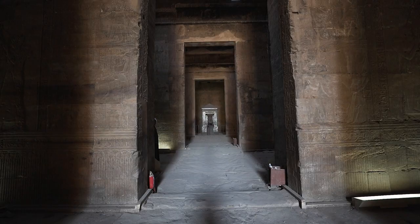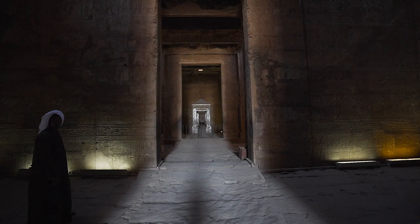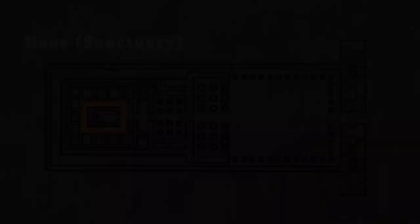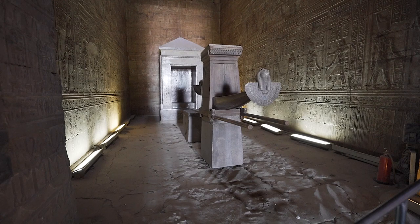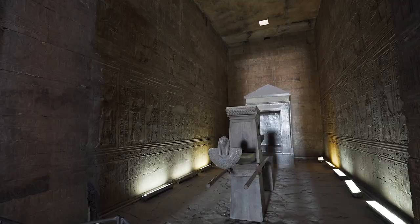The narrow room beyond the inner hypostyle hall is the Hall of Offerings. This is where food and drink were consecrated daily for the eternal sustenance of the deity. The sanctuary contains a granite shrine — the oldest and most sacred part of the temple — which once held a golden cult statue of Horus. Nowadays, a reproduction of the god's procession solar bark, or boat, rests on top of a pedestal. The original is now in the Louvre Museum in Paris.